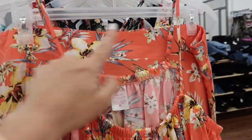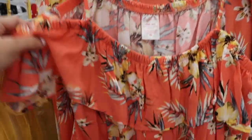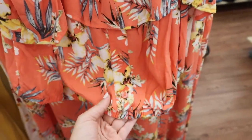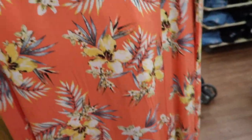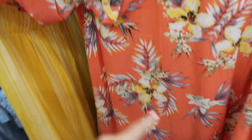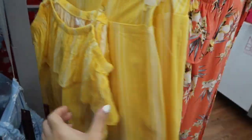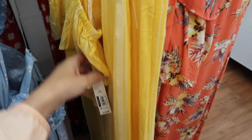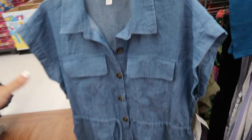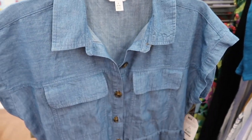Also seeing a new print in the rayon tank and skirt set. The tank has thin adjustable straps, elastic around the neckline, also hangs off the shoulder with the little tier — those are faux buttons with the elastic at the bottom. The skirt is pull-on with an elastic waistband and the little slit on the side. It comes in this orange floral, also the yellow and white stripe, and they're $19.98.